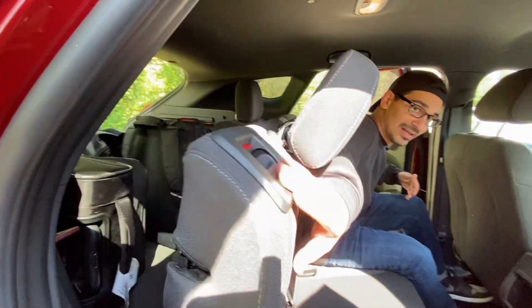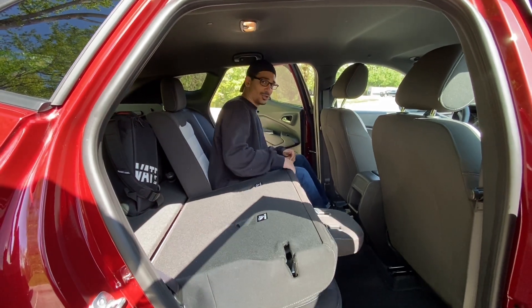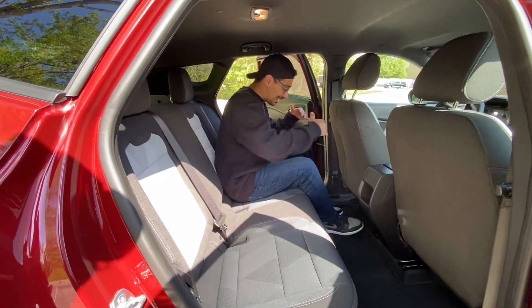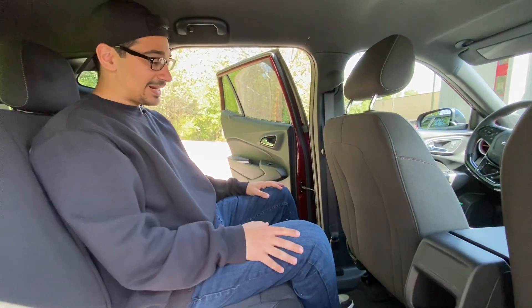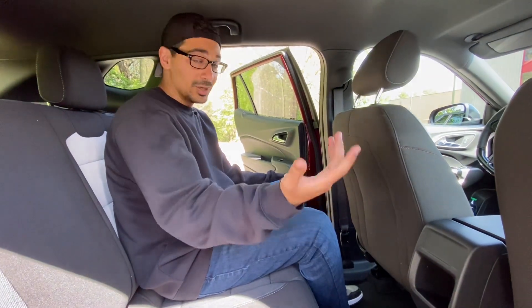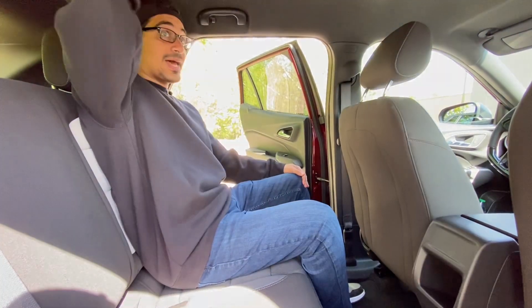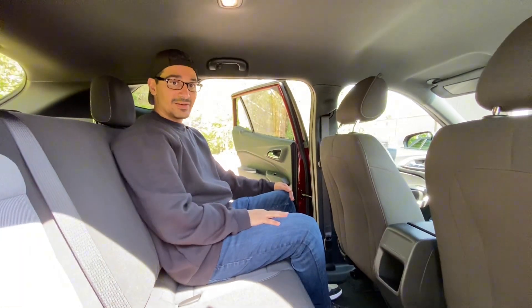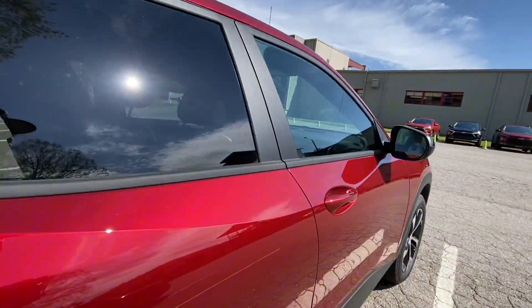These seats fold down really easily — they're really light, 60/40 split, with a nice flat load floor to give you that larger storage capacity. The legroom is good — I'm five foot eight, but a six-foot person can sit behind themselves pretty comfortably. There's also a lot of headroom back here. Let's hop in the front seat and talk about more features you get with this vehicle.